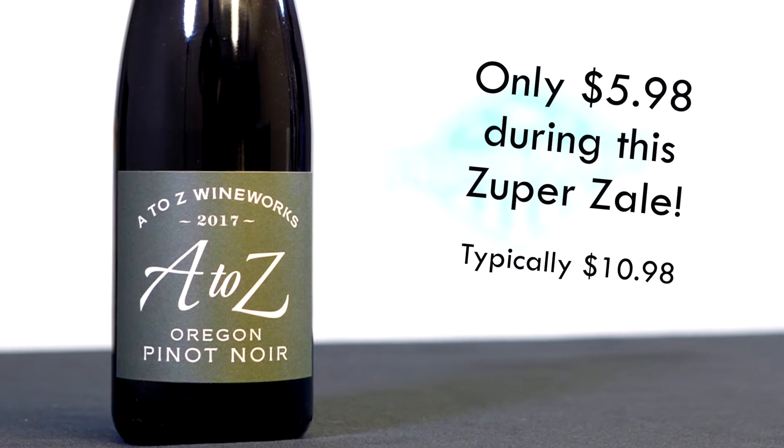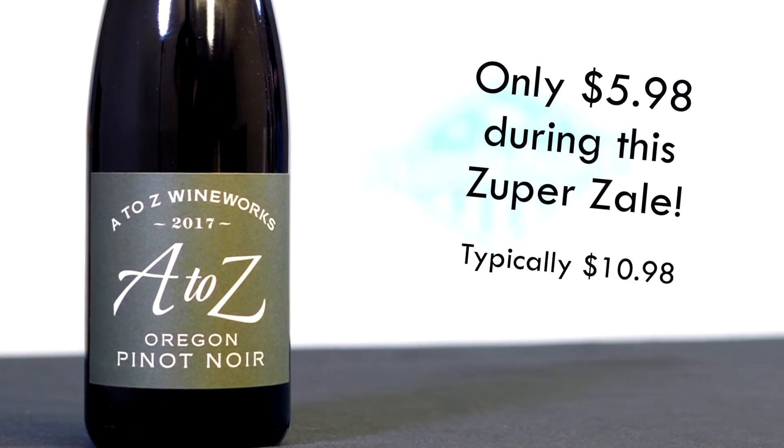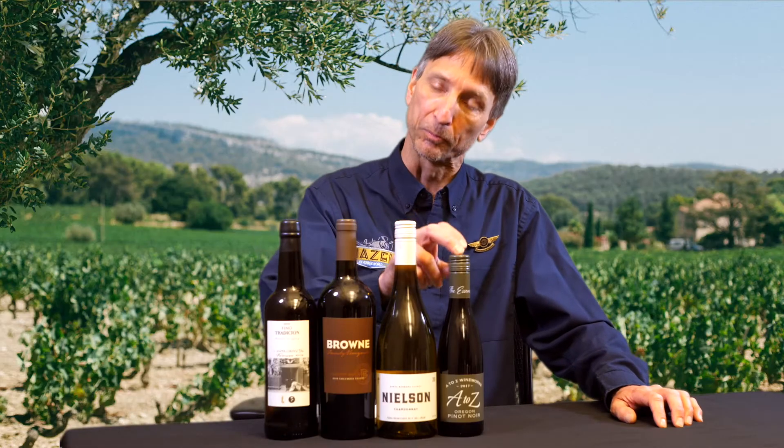Not a big oak influence here, but you will get a little bit of spice. Already those classic, very fine tannins in this wine. This is a split, a half bottle — perfect stocking stuffer for your Pinot fans.